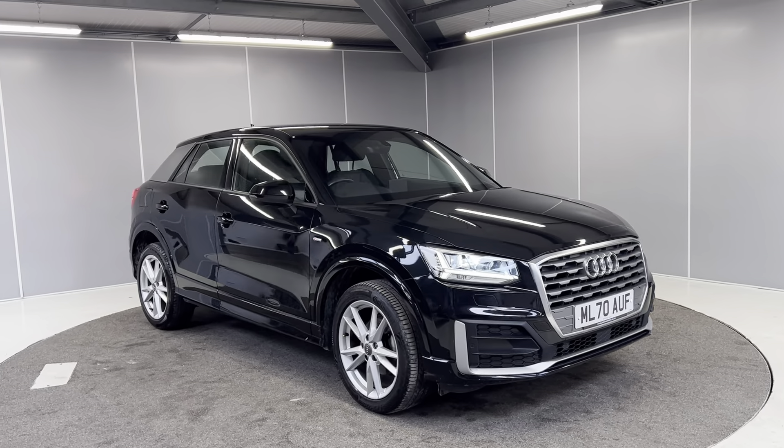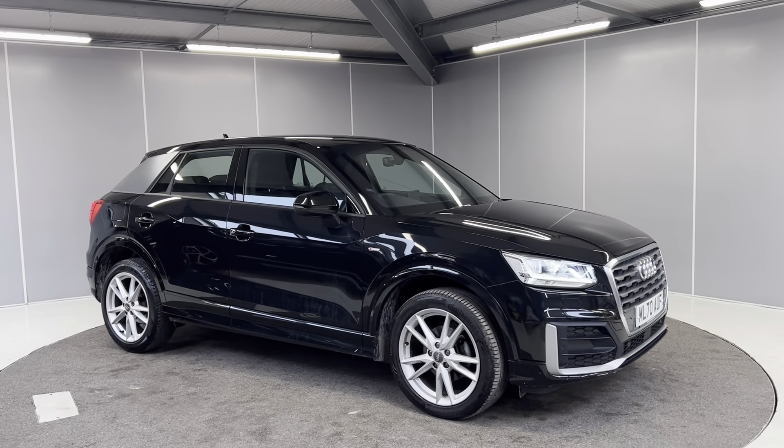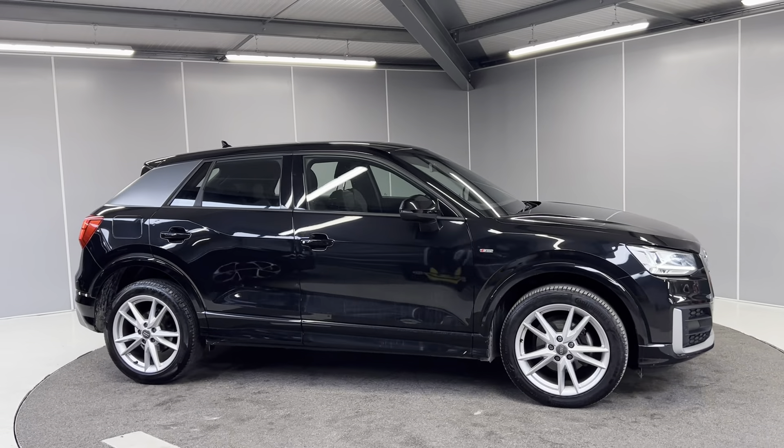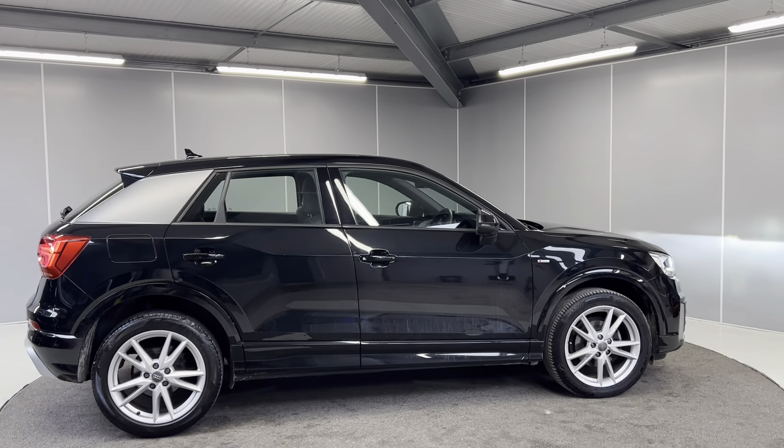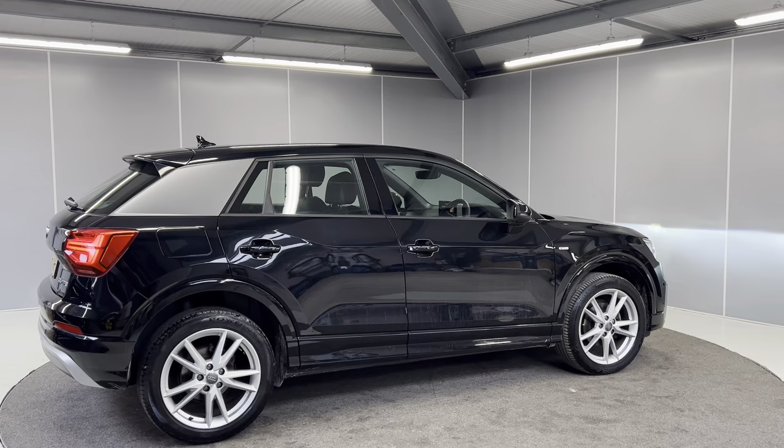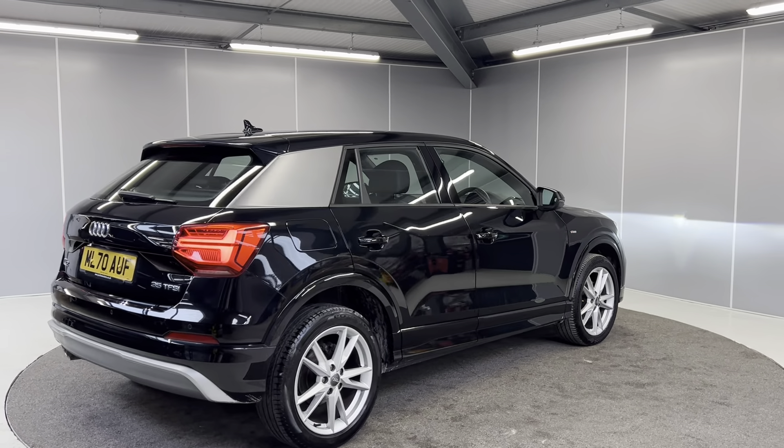Continuing around to the side, we've got the 18-inch alloys, we've got front and rear sensors, and we've also got a rear camera on here as well. Door mirrors and door handles matching the colour of the body, which is of course the Mythos black.